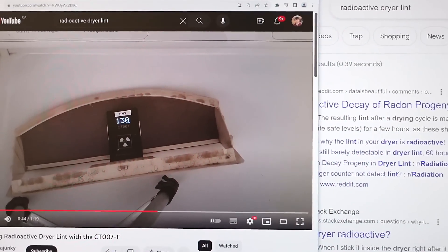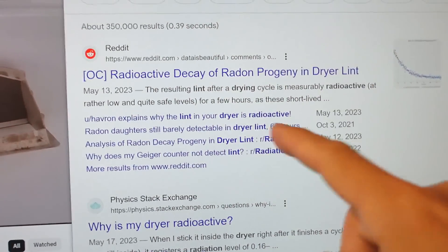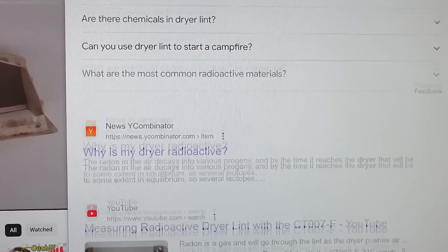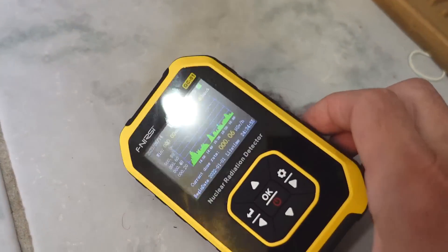Searching the internet for radioactive household stuff, I came across various references about dryer lint being radioactive. This is lint from the filter in our dryer, and if I put the Geiger counter on it, I'm not seeing it pick up anything beyond background radiation. So that seemed like a bunch of quackery.